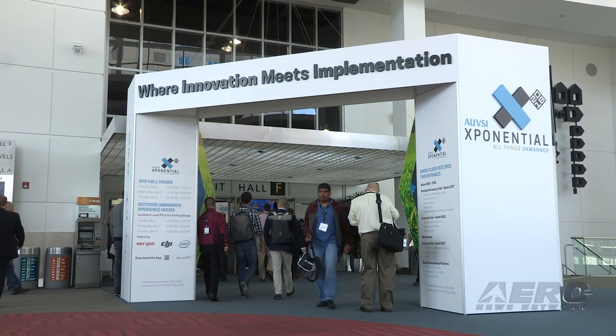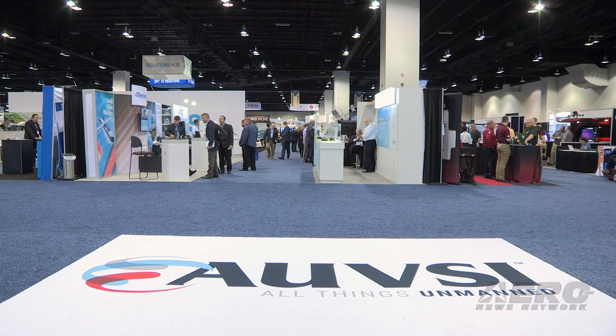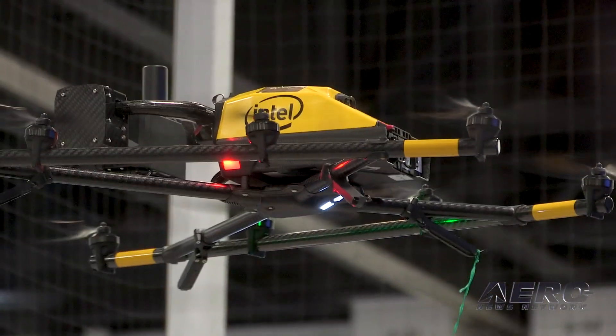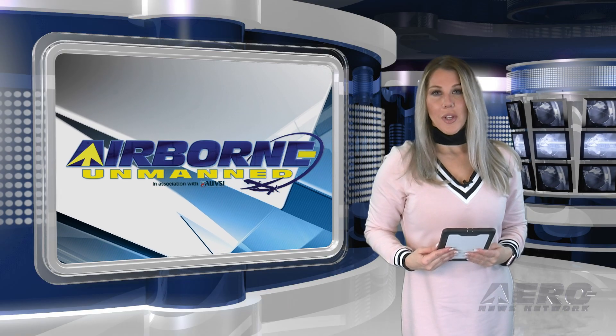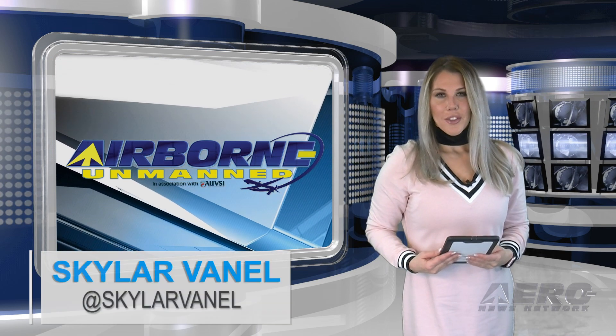Welcome to the AeroNews Network's Airborne Unmanned Program, a weekly news program covering all things unmanned, in partnership with AUVSI. Welcome to your Tuesday, February 19th edition of Airborne Unmanned. I'm Skylar Vanell.